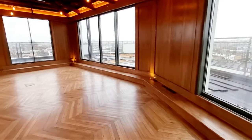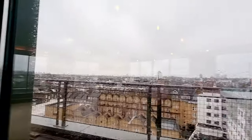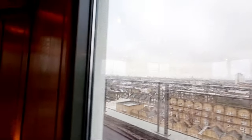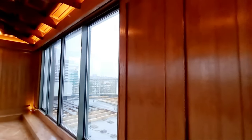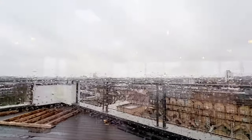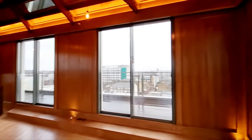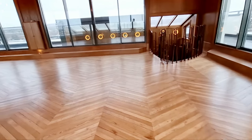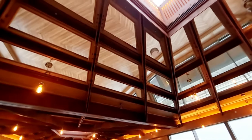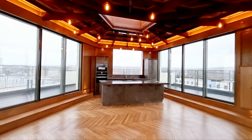There are wonderful views towards London — obviously much better on a clear day. Beautiful wood flooring, and mirrors on the ceiling as well, which give it a really nice effect.